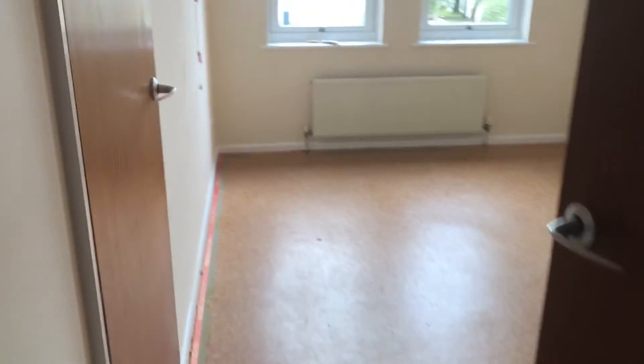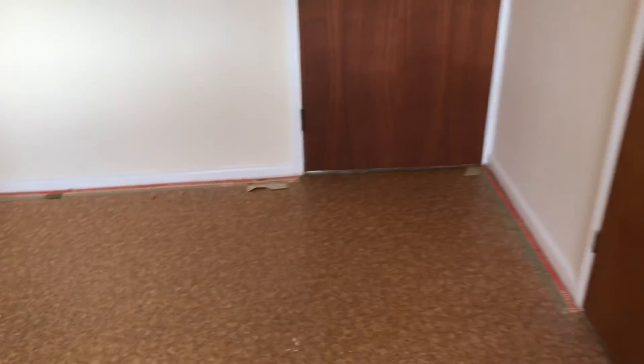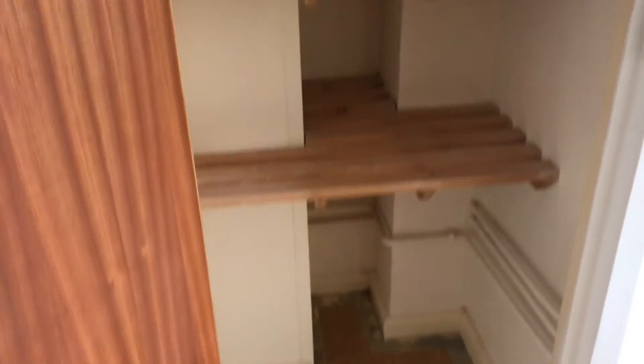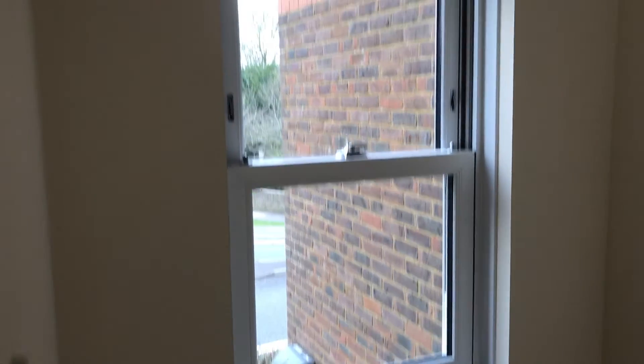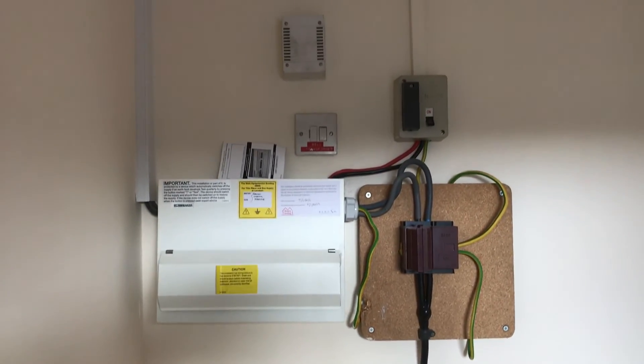There's a hallway cupboard for storage which also houses the boiler for the property, and the bedroom which overlooks the front of the property. The bedroom wall comprises a small storage cupboard and a larger cupboard with window to the front of the property. The electric unit is located here in this room.